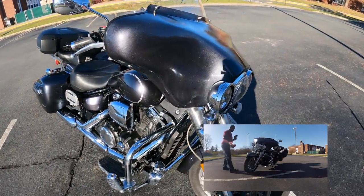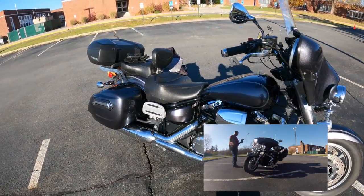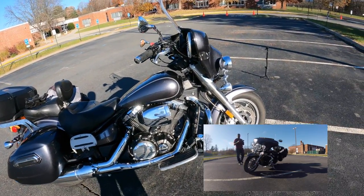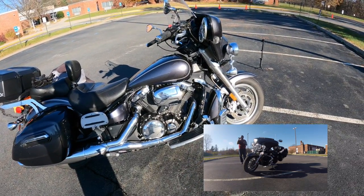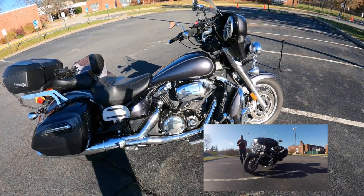Something I really love about this bike is that you get metal fenders front and rear — not plastic. A lot of motorcycles are moving to plastic front fenders, and I think that metal fender is just amazing.